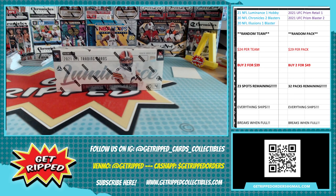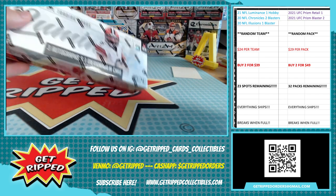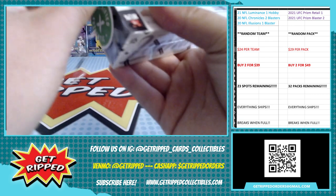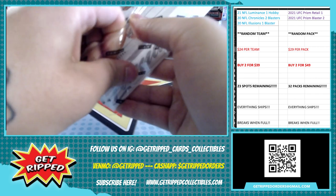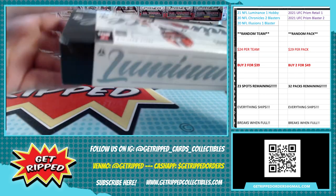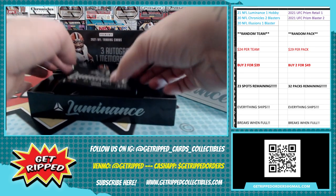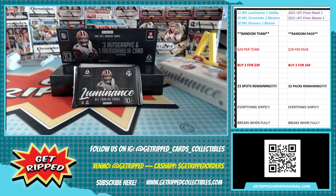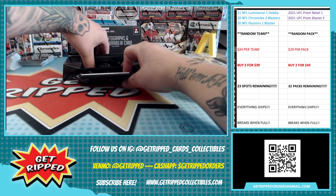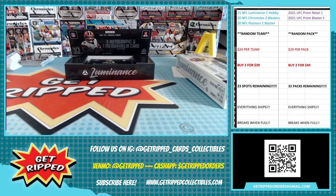What's up guys, back again — another good break: some Luminance 2021. Hobby pack, three autos, one memorabilia — let's get into it. What are we looking for? A Mac Jones auto? Yep, that would be pretty sweet. I'm gonna look for a Najee auto — though that would probably be a redemption based on how some of these breaks have gone. That is what we're looking at: Luminance. Let's do it. There are four packs in each box.